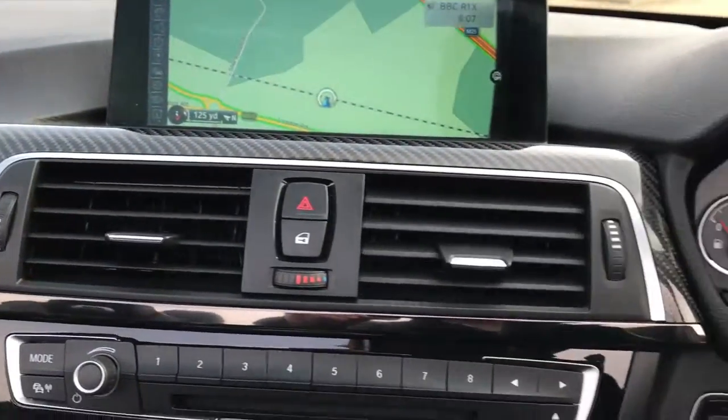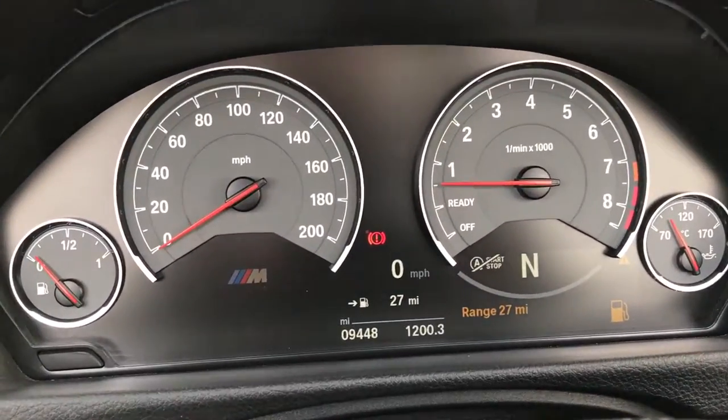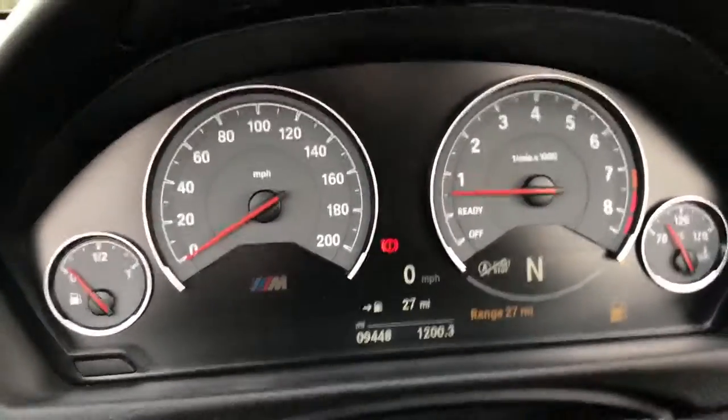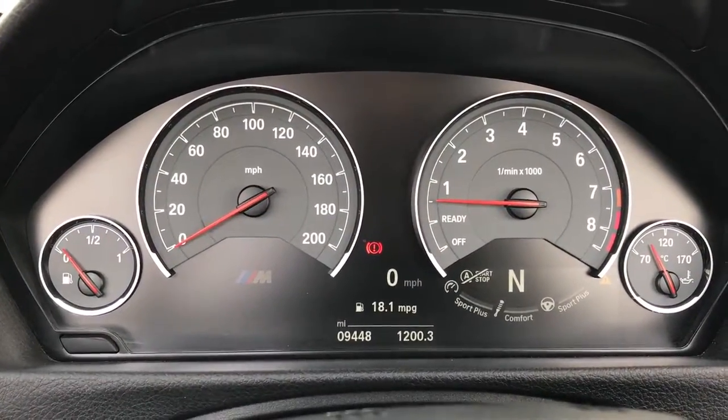The gloss carbon fibre is in immaculate condition. Right in front of me you have the M4 dials showing nine and a half thousand miles. The trip computer is the top button there and you can go through everything.